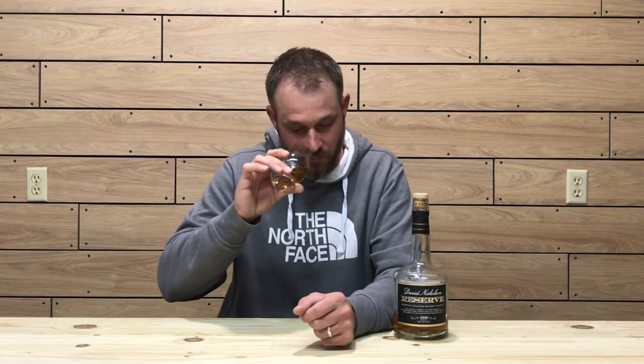Let's get into the nose. Right away you're getting caramels, a pecan and toffee note — definitely a nuttiness to it. Vanillas and baking spices, and a very nice oak note. The oak is very present alongside the pecan nuttiness. The more I keep going back to it, the caramel and vanilla seem to be underlying the oak and pecan — they're in there, but lying underneath.